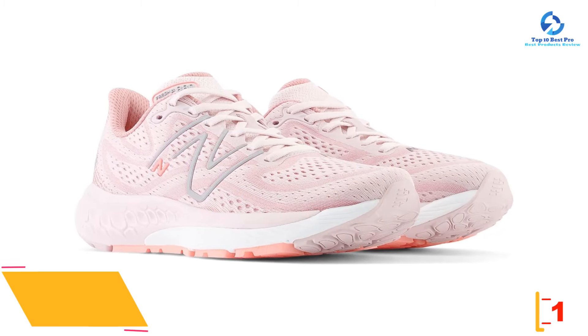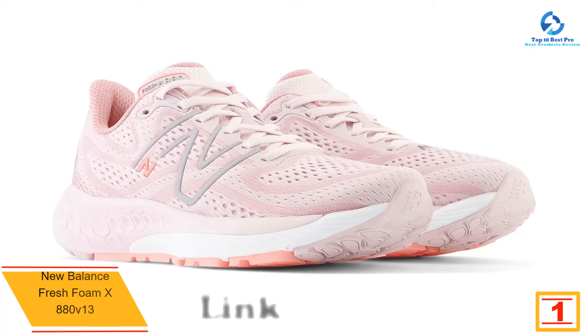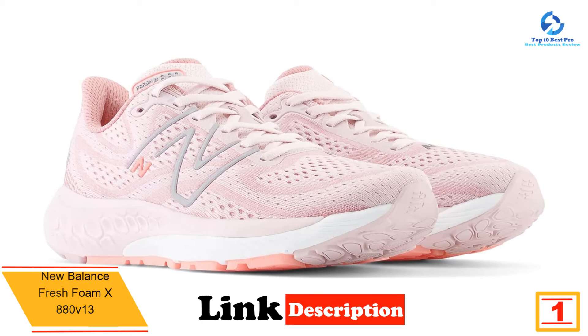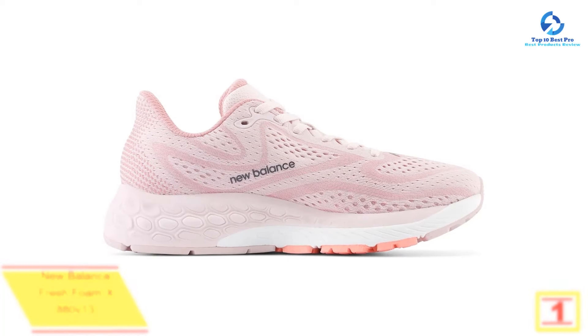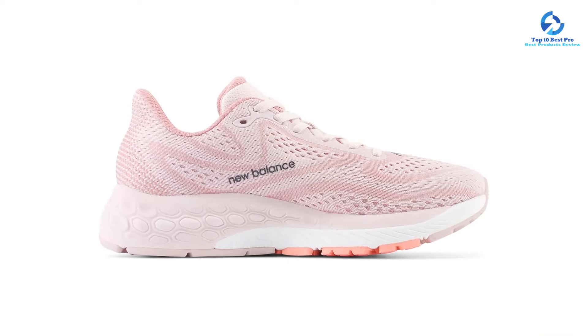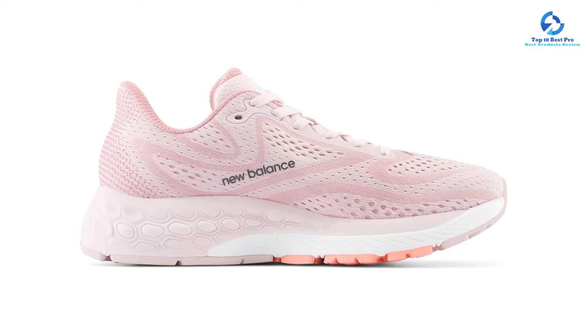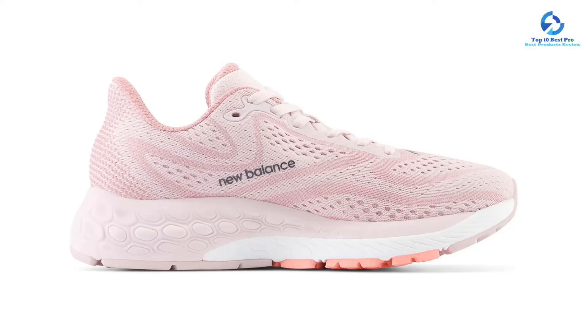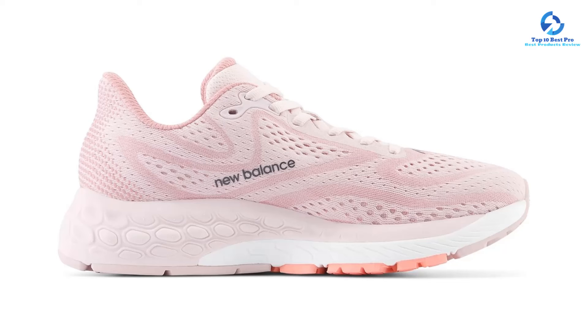At number 1, we have the New Balance Fresh Foam X 880v13 — the best pair of sneakers that can do it all. When testing this pair, the ample arch support and soft cushioning kept us feeling comfortable and pain-free even after walking around all day. During brisk walks, the full-length foam midsole provided a natural bounce and absorbed shock well.